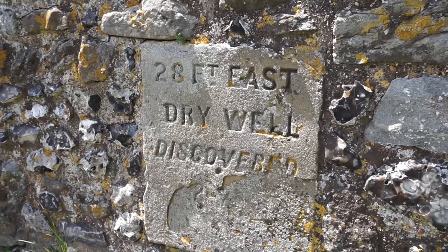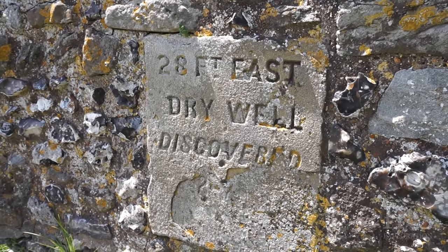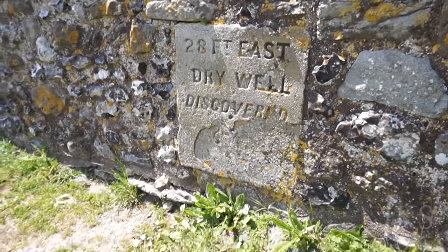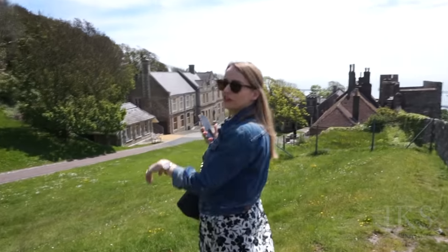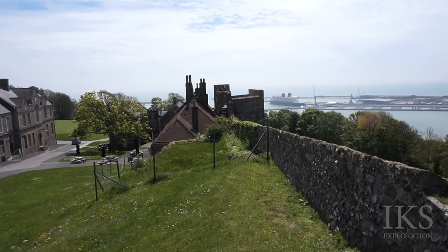I like the zoom on this. 28-foot east dry well - discovered. Are they talking about the sally port, you reckon? Let's go and have a look at that sally port. Oh wow, look at that - those little steps going up to that thing.